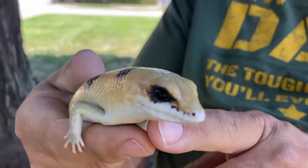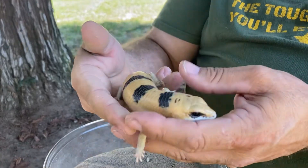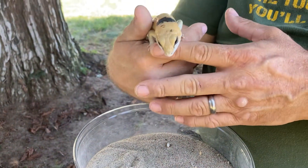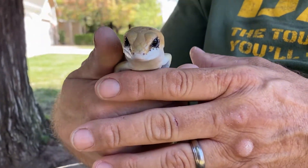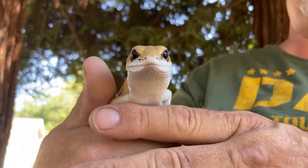I think they're just absolutely cool and they're chill. This guy's almost an adult — they get eight to ten inches, so he's about six or seven inches right now. One of the coolest lizards I've ever seen in my life.